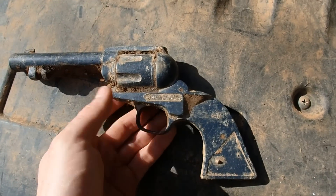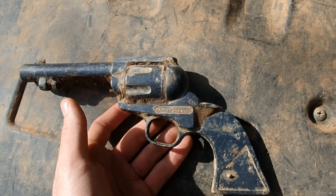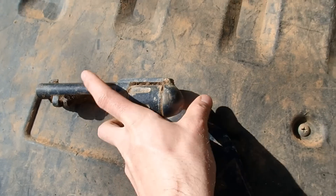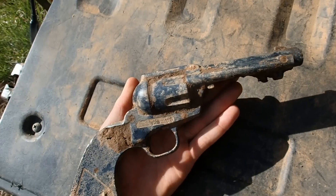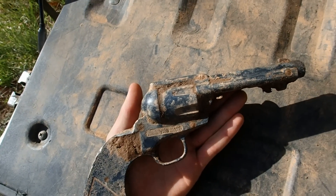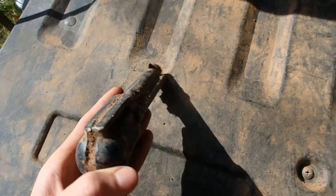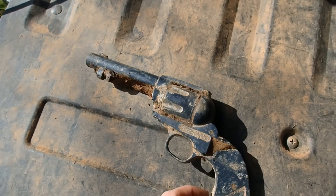I cleaned up the gun a little bit. It's a Crosman Frontier Model 36, single action BB gun. It's from the 70s. That's funny. No telling how it got there — I was about 10 feet from the main road, so somebody could have threw it out their window.